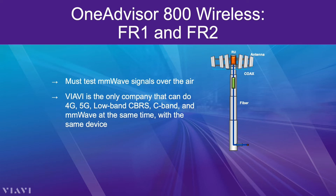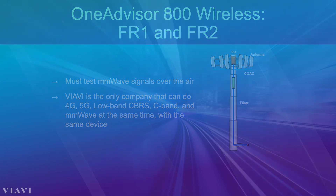VIAVI is the only company that can do 4G, 5G, low-band CBRS, C-band, and millimeter wave at the same time with the same device.